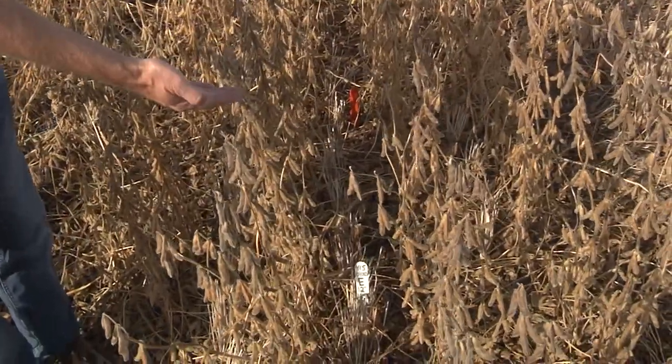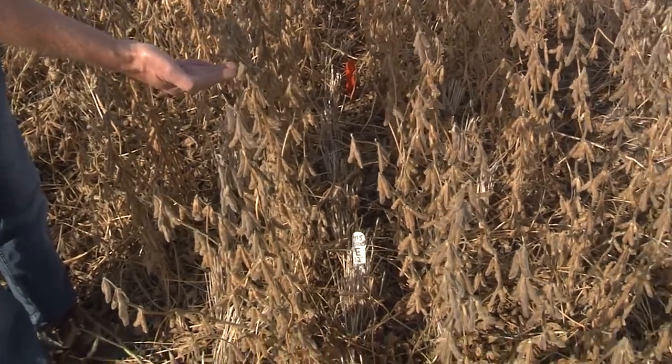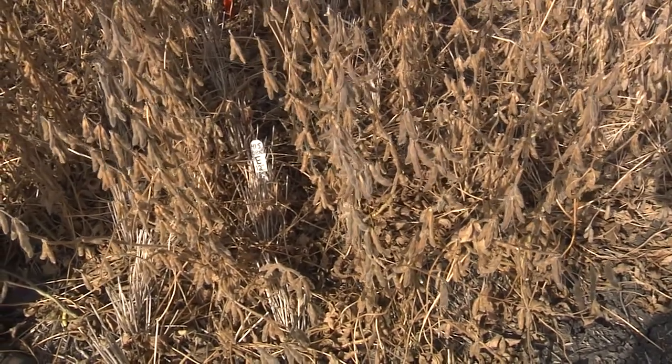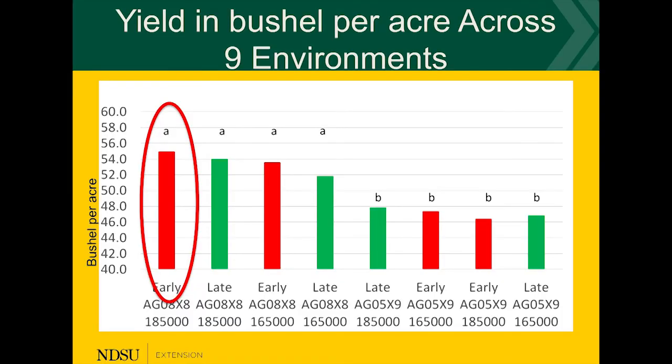It was planted as soon as we could in the spring, about the 15th of May, and this is a late-maturing — an 0.8 maturity variety — and as you see it is the narrow row spacing with 12 inches. So out of the trial that we conducted, we did find that if you can combine those factors and put them all together, we are out-yielding and are able to obtain the best results for our farm.